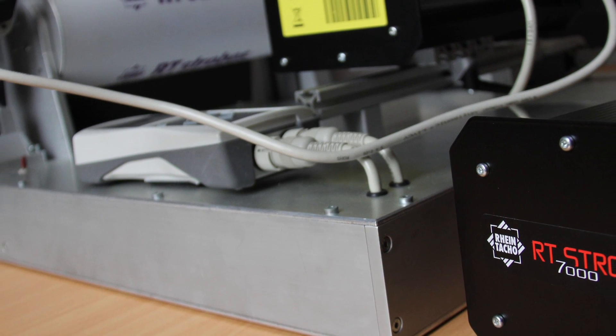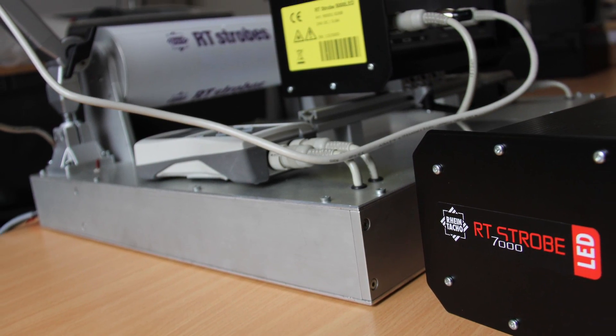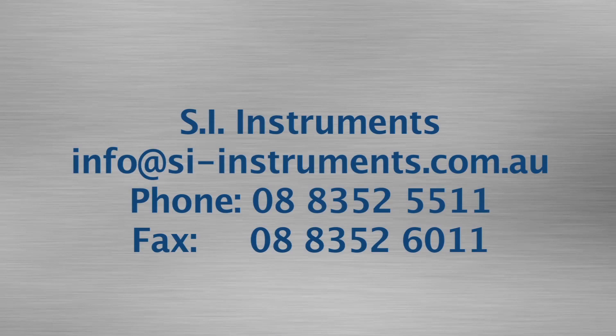The RheinTarco stroboscopes operate on 24V DC power and have a maximum frequency of 120,000 flashes per minute, with adjustable flash duration from 1 to 1000 microseconds for superb picture quality. For further information please contact us.